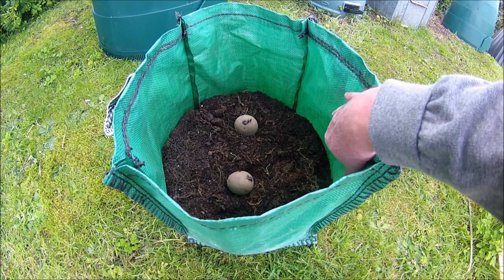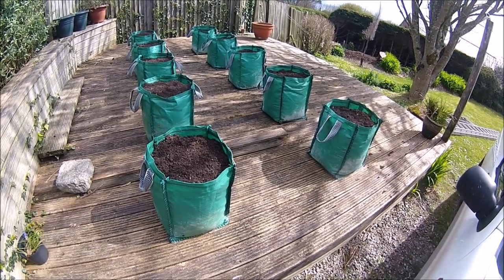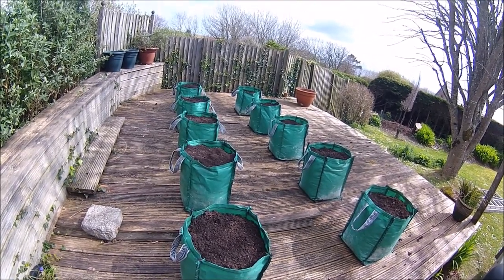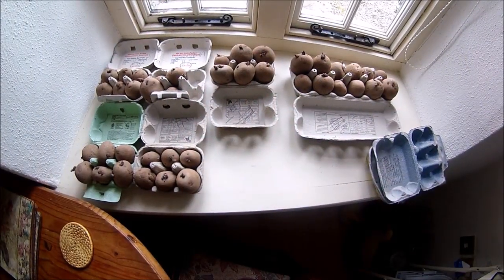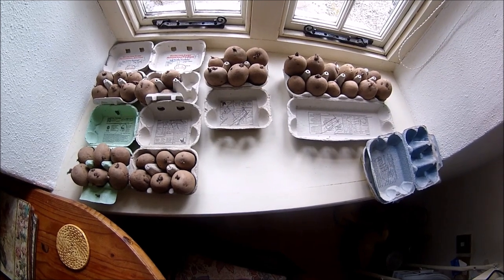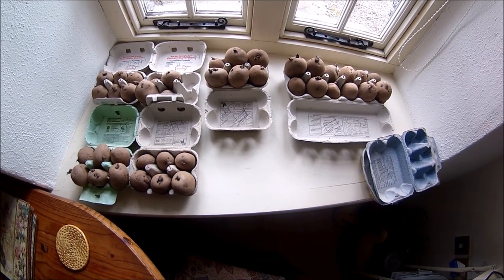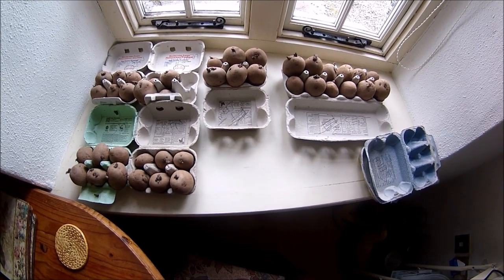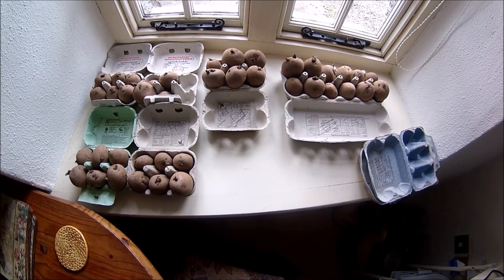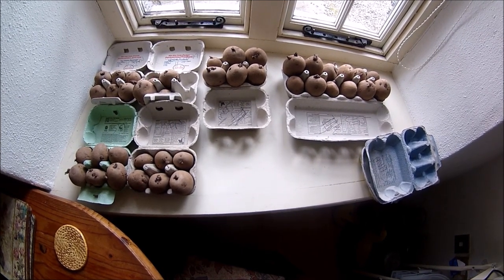I keep the 15 bags on the decking in another part of the garden, which makes it easy to manage. This weekend I'll be doing the mains — I've got 40 main crop seed potatoes going out both in the beds and in the bags. These should be ready to harvest around September, and then I'll store them in hessian sacks made for storing potatoes in the shed. With a bit of luck I should have plenty of old potatoes from the garden left for Christmas.